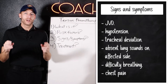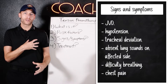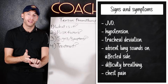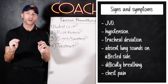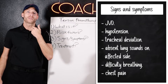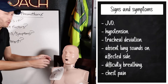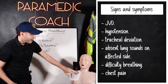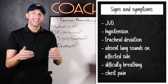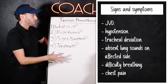Signs and symptoms of tension pneumothorax: we still have JVD — anytime the heart fails as a pump, blood backs up and we get JVD. We also have hypotension and chest pain. The two main hallmarks: first, a late sign — the trachea will deviate toward whatever side is being compressed. More importantly, on the affected side you'll hear absent or diminished lung sounds. Also watch for tachycardia with hypoxia.